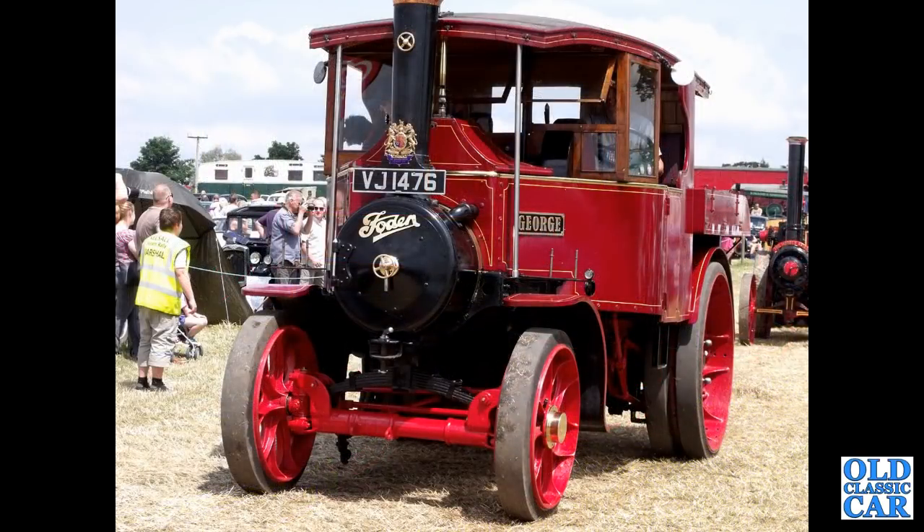Don't forget, Foden didn't just make normal road lorries — they also made steam wagons. This is VJ1476, a 1928 Foden steam tractor, seen here at a vintage rally a few years ago.